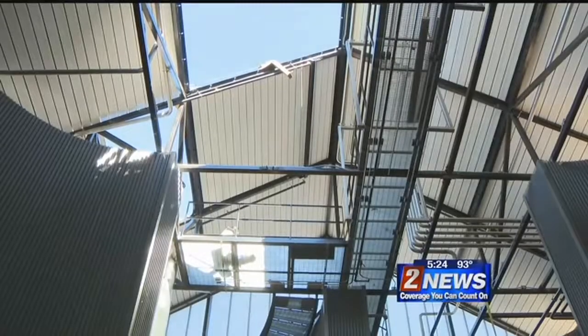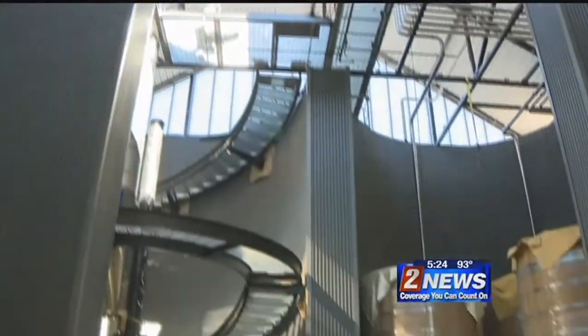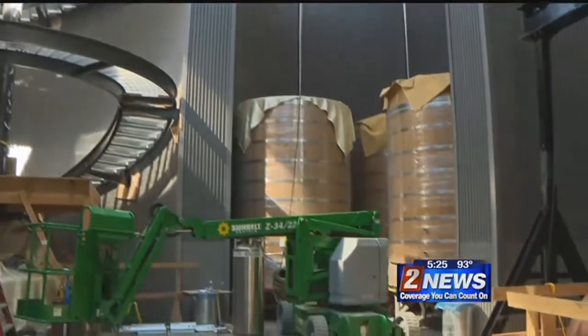Grain silos — what do you do with grain silos? Well, we hollowed them out in the center, and we're building our distillery right in the middle of it.